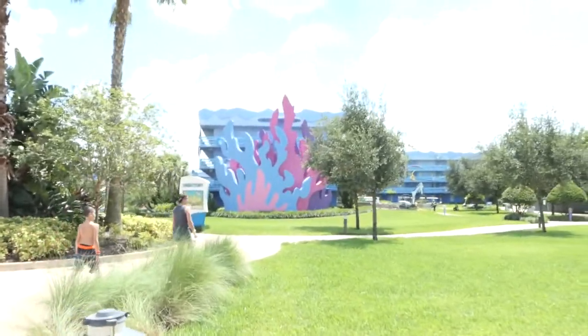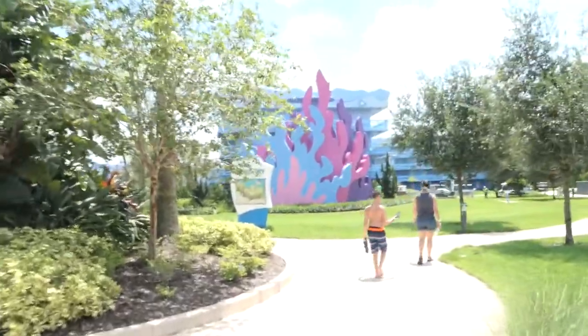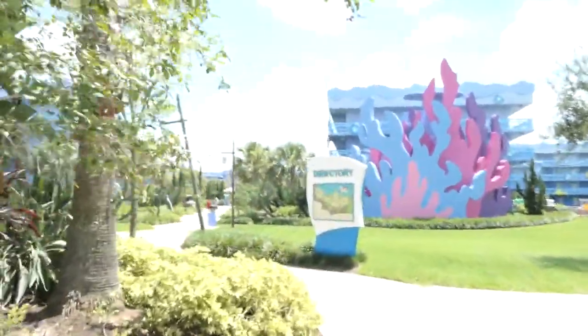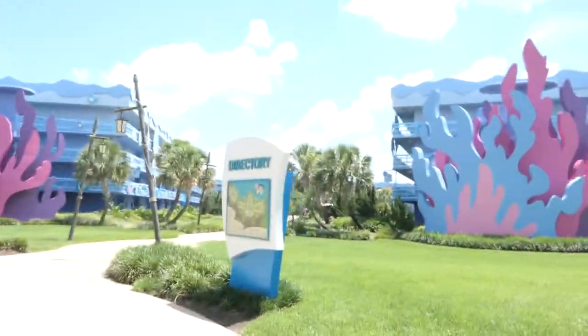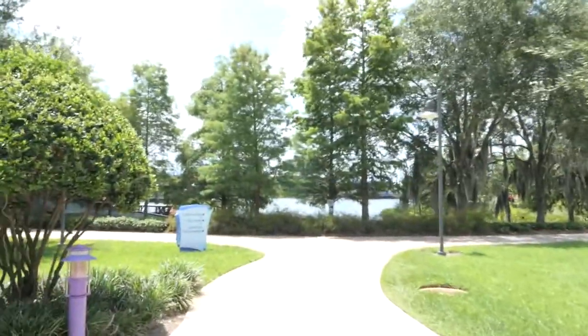As we make our way over to the Little Mermaid Zone under the sea — all kinds of trinkets and whatnots over there. These are not suites, these are all just regular rooms here. For single families or small families. Pretty much Art of Animation, that's how it is. And there's Hourglass Lake back here.